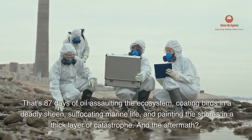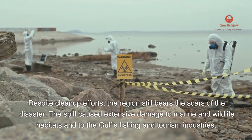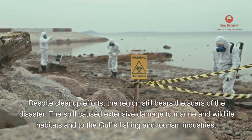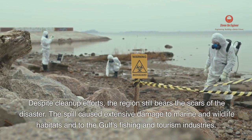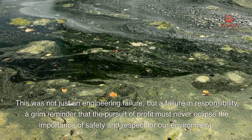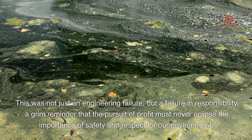And the aftermath? Despite cleanup efforts, the region still bears the scars of the disaster. The spill caused extensive damage to marine and wildlife habitats and to the Gulf's fishing and tourism industries. This was not just an engineering failure, but a failure in responsibility — a grim reminder that the pursuit of profit must never eclipse the importance of safety and respect for our environment.